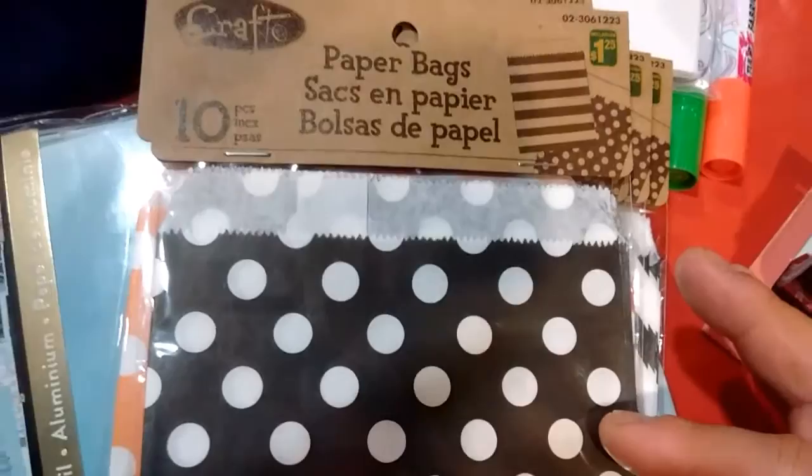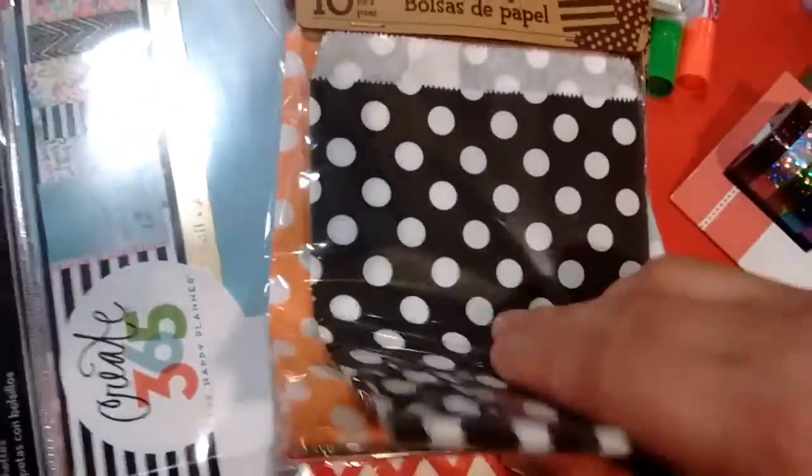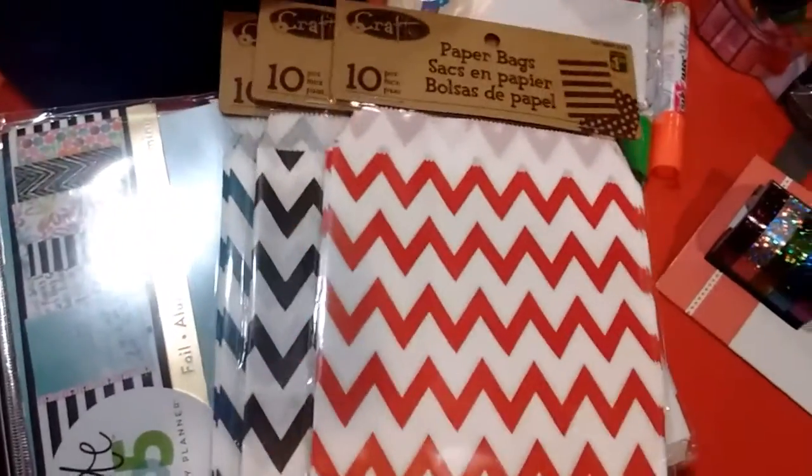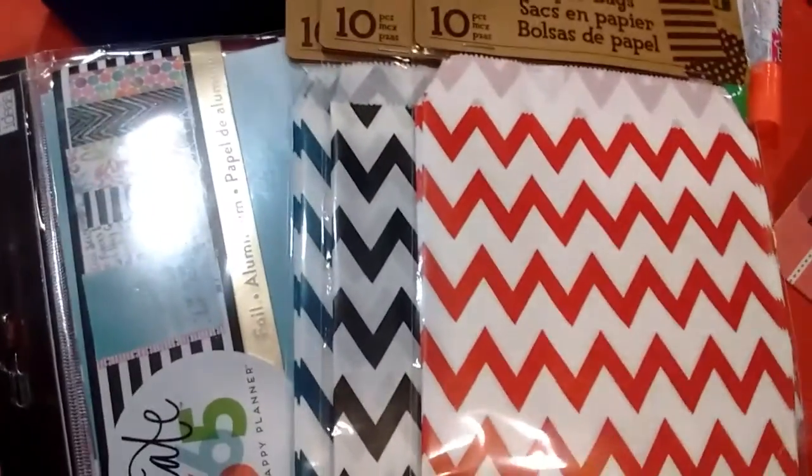This is $1.25. This is a craft brand picture bag. I got four in polka dots — so black, orange, blue, red. I got three packs of red. I got three packs of this Chevron in blue, black, red. Awesome deal.